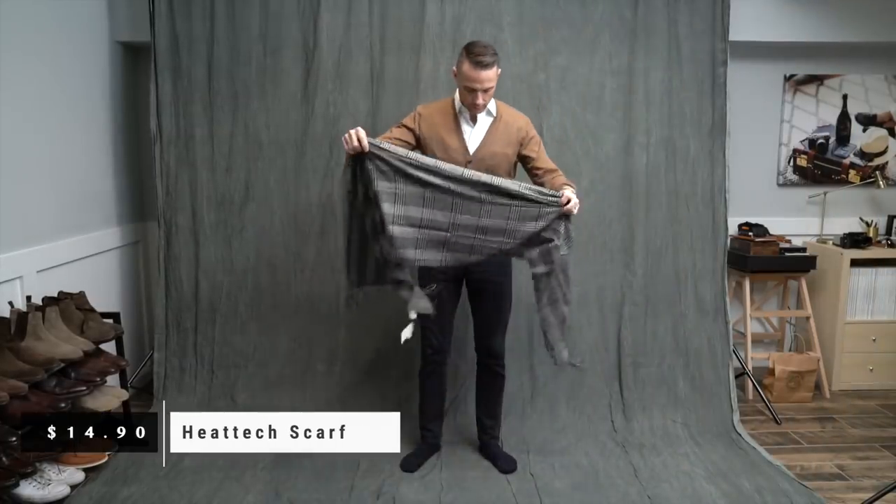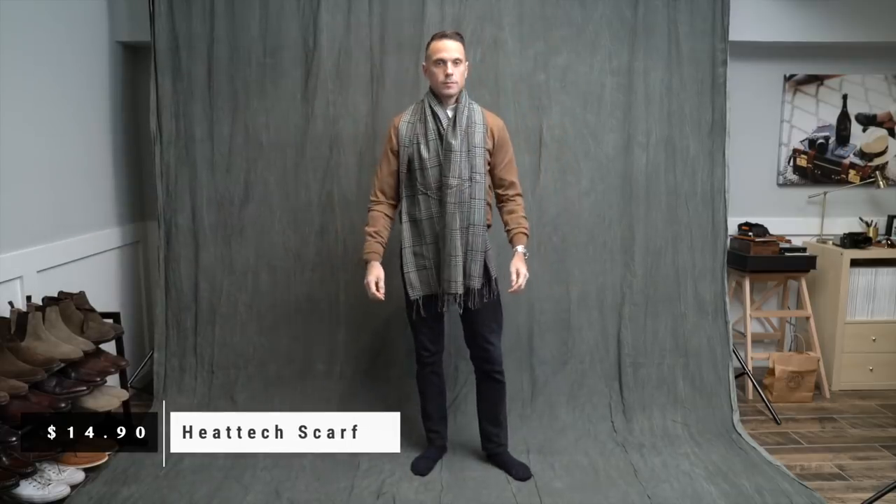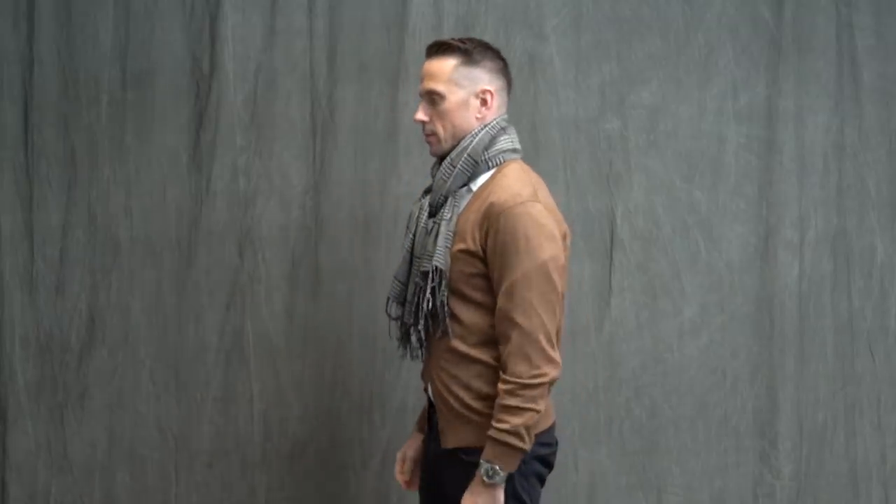Next is this really nice glen plaid scarf. I love the glen plaid pattern, and the price was very good. It's a little thinner than I was expecting, but it's not terrible. I think this is a great, versatile, and classic-looking scarf, so it is going to stay with me.